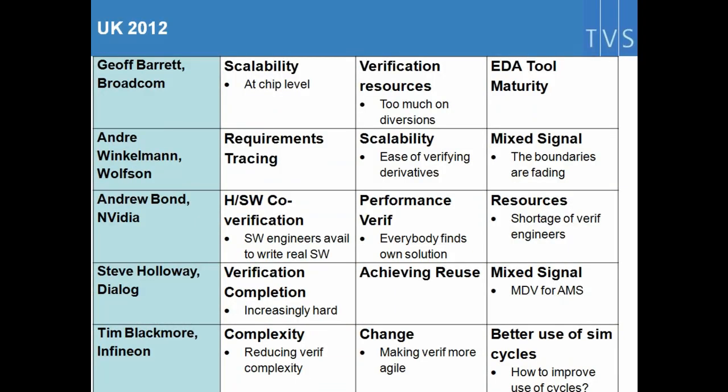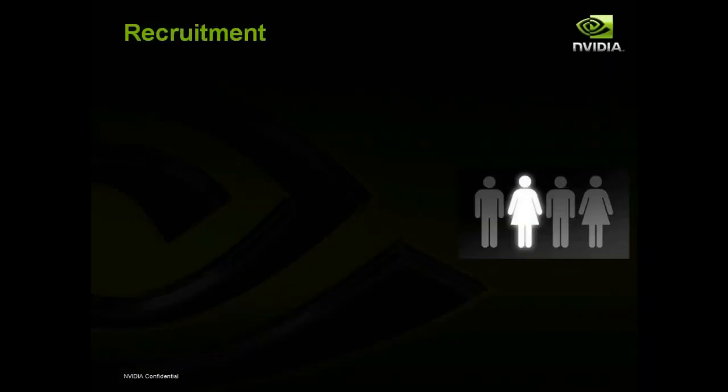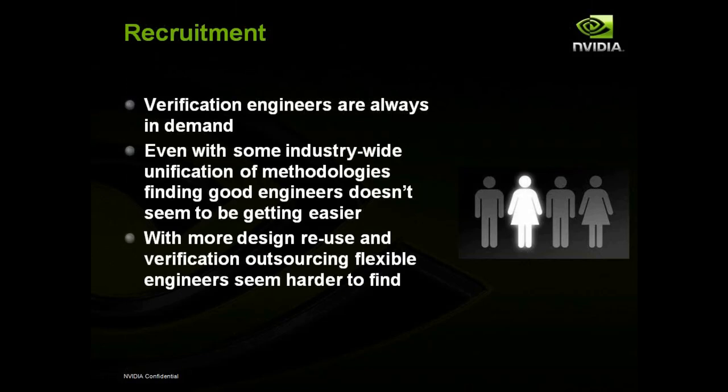Moving on to 2012, again starting in the UK. This year we had five speakers: Jeff Barrett of Broadcom, Andre Winkleman of Wolfson, Andrew Bond of NVIDIA, Steve Holloway of Dialog, and Tim Blackmore of Infineon. Again, some trends are starting to appear — you'll see some from before, like complexity and scalability, but some new ones as well. For example, resourcing. Andrew Bond brought up resourcing — a lot of people find it hard to find good verification engineers and are struggling to recruit enough.